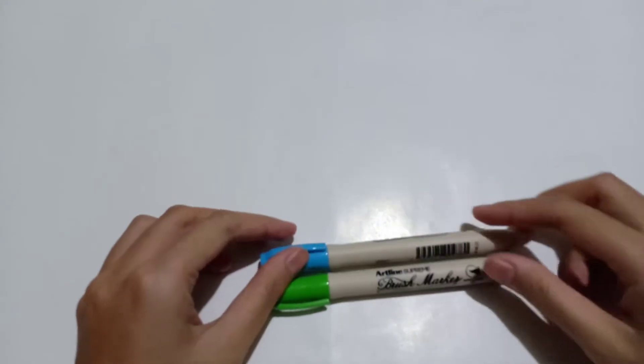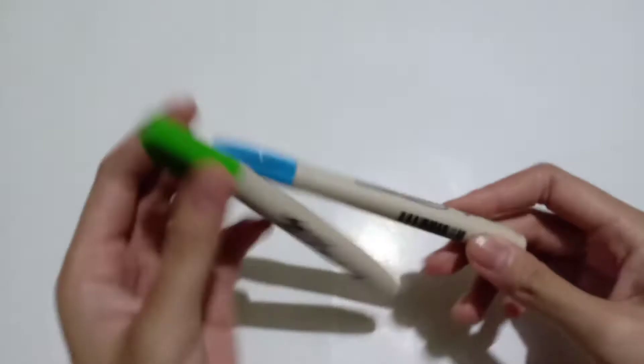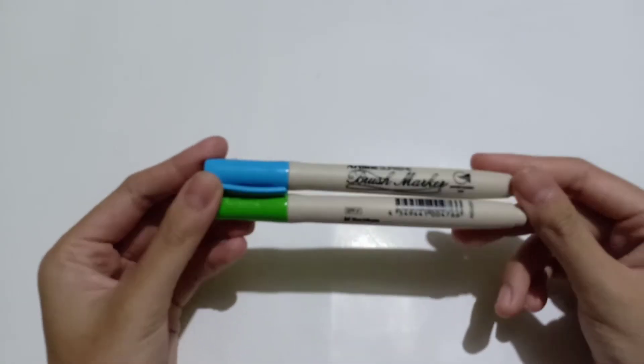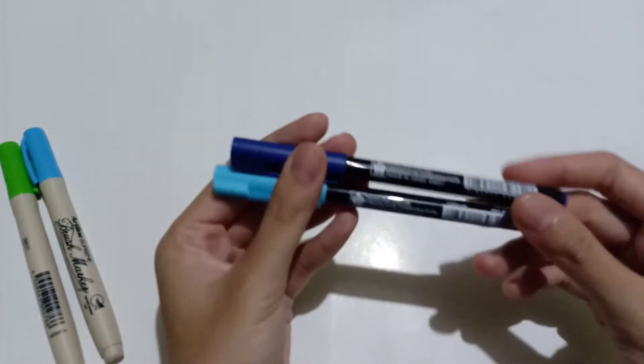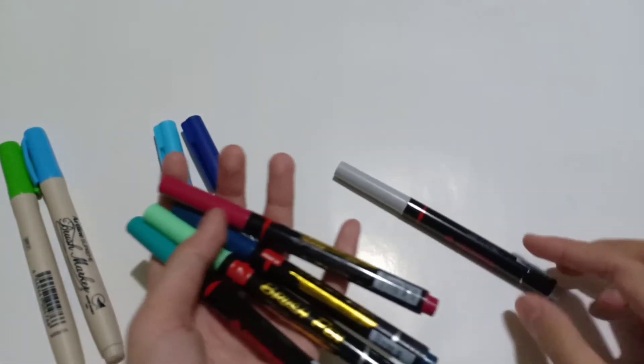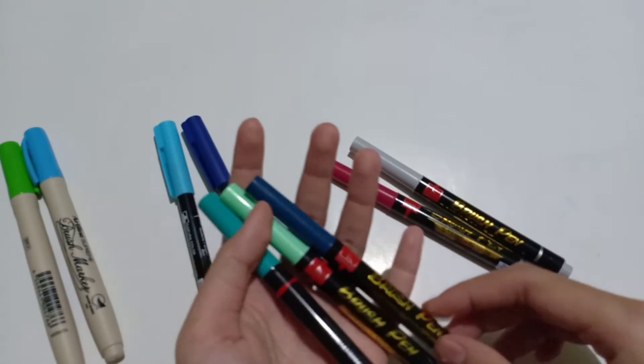Next are my lettering supplies. I completed the color range with Artline Supreme brush markers, getting yellow-green and light blue. For Koi Sakura coloring brush pens, I got sky blue and blue. And for the Snowman brush pen, I got light gray, maroon, socks blue, medium aquamarine, and medium spring green.